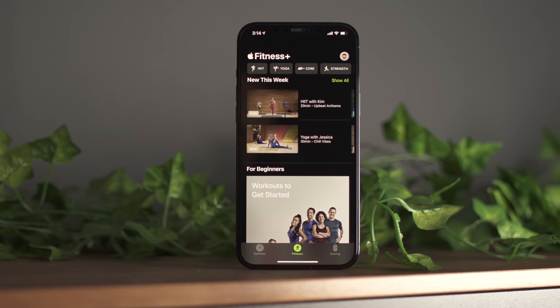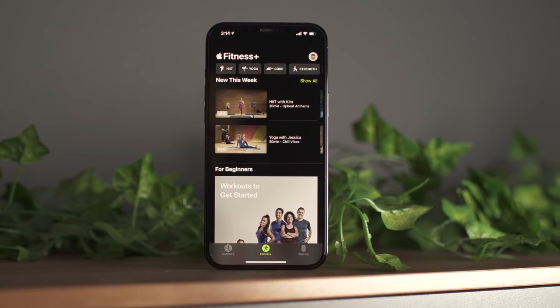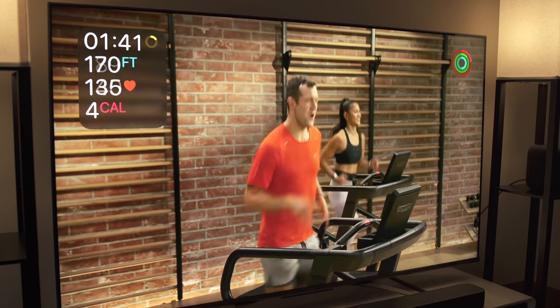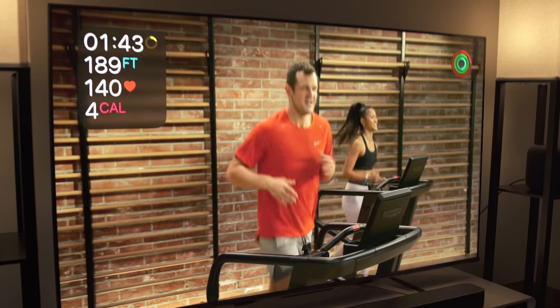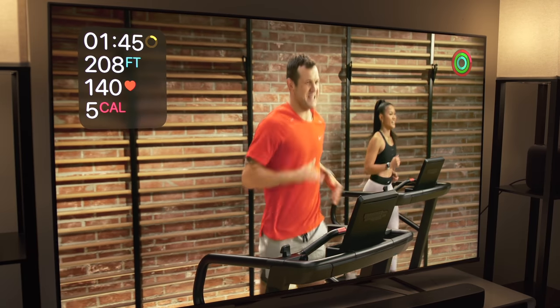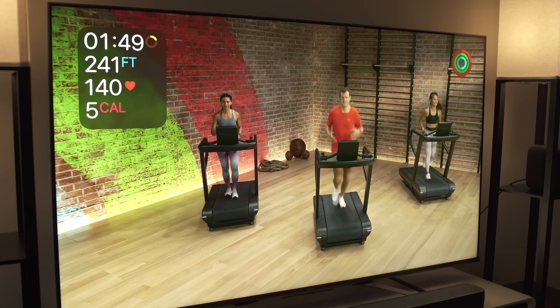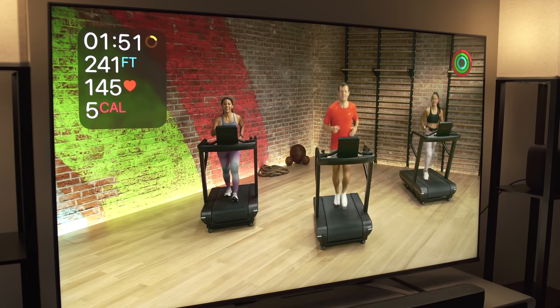14.5 also enables AirPlay 2 support for Apple Fitness Plus, so you'll be able to AirPlay workouts on any AirPlay 2 compatible device like a smart TV or another set-top box. Although you'll be able to see the workouts displayed on a bigger screen, you unfortunately won't be able to see your Apple Watch metrics, the workout time remaining, calories, etc.